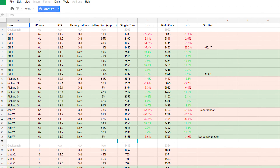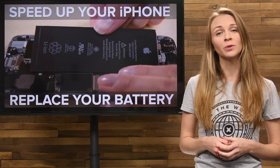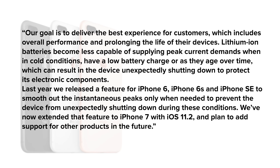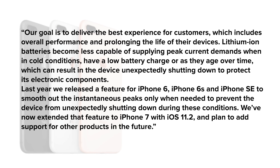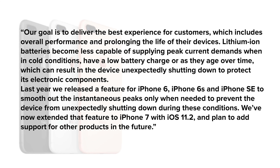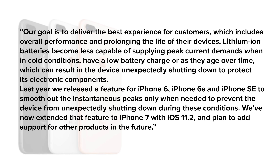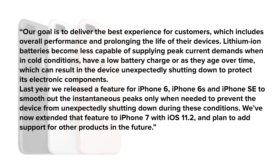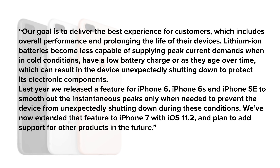We put a few batteries to the test and confirmed that this is a phenomenon that's happening. Recently, Apple also released a statement that said: "Our goal is to deliver the best experience for our customers, which includes overall performance and prolonging the life of their devices. Lithium-ion batteries become less capable of supplying peak current demands when in cold conditions, have a low battery charge, or as they age over time, which can result in the device unexpectedly shutting down to protect its electrical components."